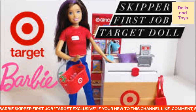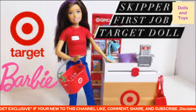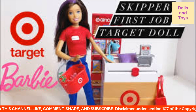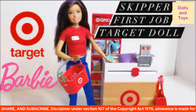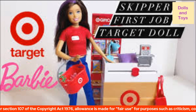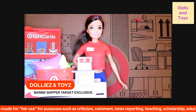Hey you guys, welcome back to my channel! Today we have the Barbie Skipper's First Job at Target, and this is a Target exclusive. Let me tell you about this doll.